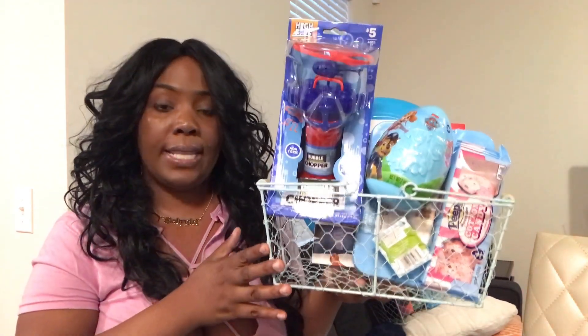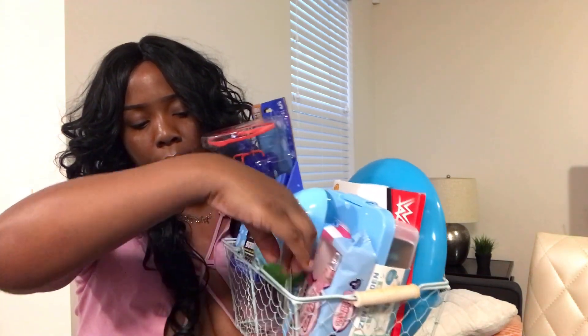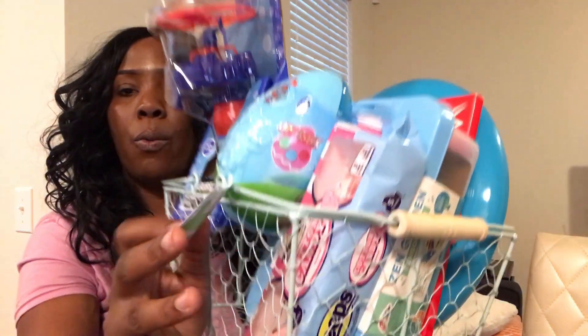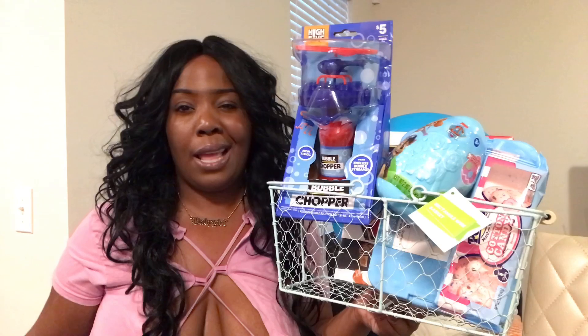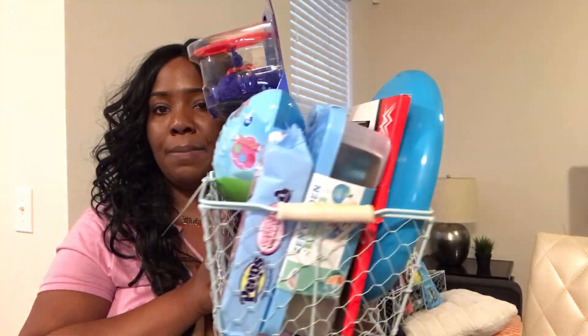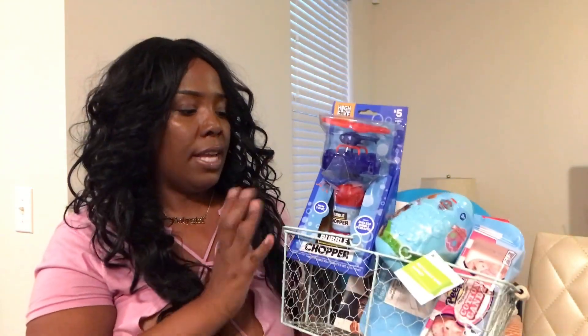Alright, moving on to what Trey is getting in his Easter basket. The boys have rectangle Easter baskets and I really love them — they're so different and unique. They are blue rectangle wire baskets from Five Below. I was going to get a gray one but the gray was circular like Zara's and I wanted something more different for them.